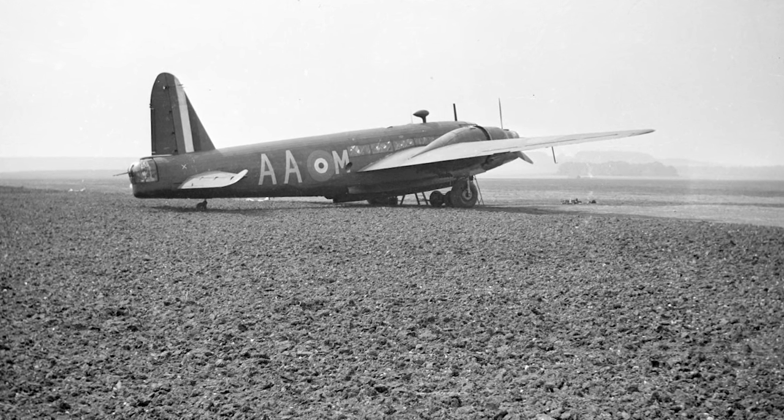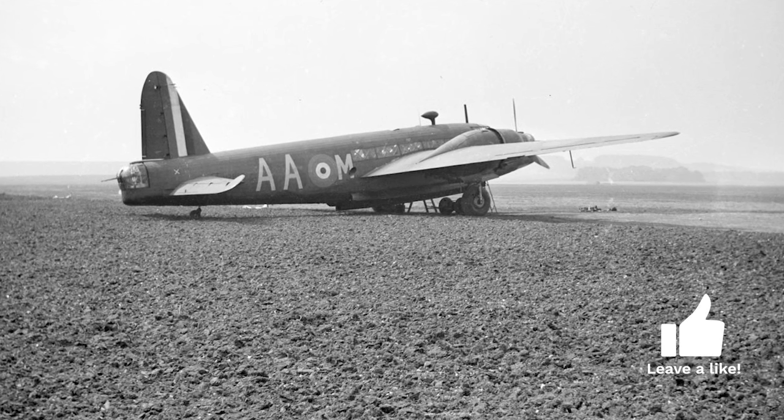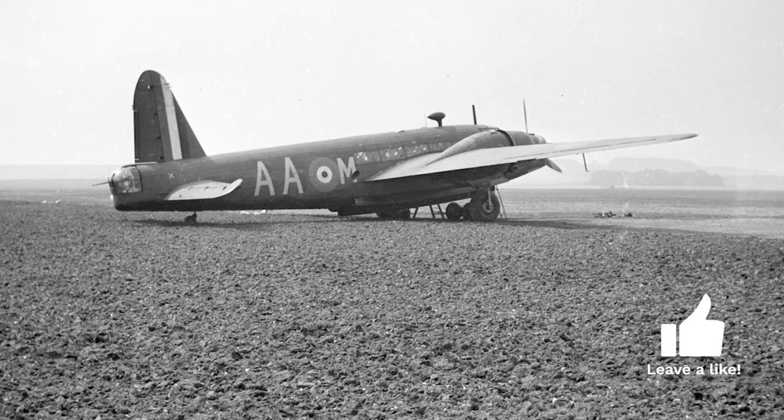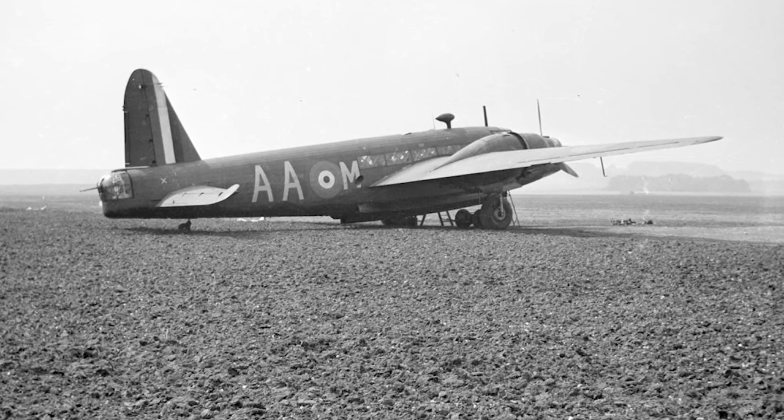Wallis conceptualized a new type of construction — the geodetic design — inspired by his work on airships. This airframe was incredibly strong and light, allowing the Wellington to withstand considerable damage and still return home.